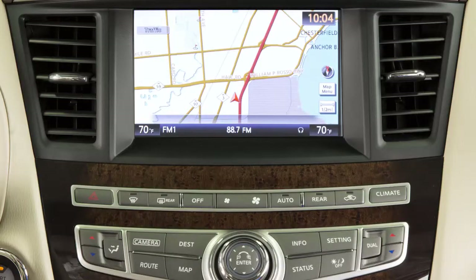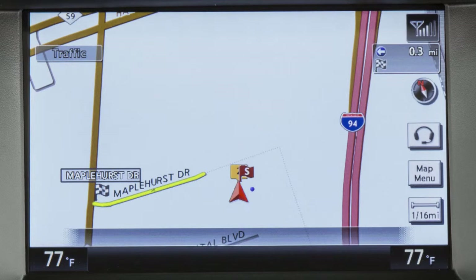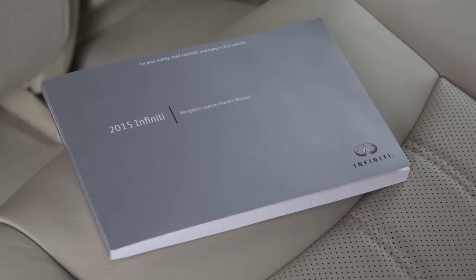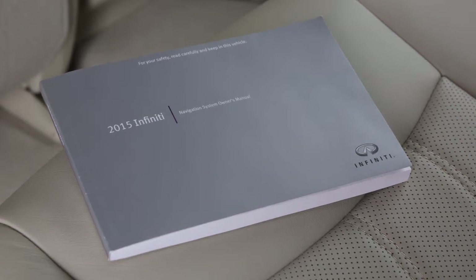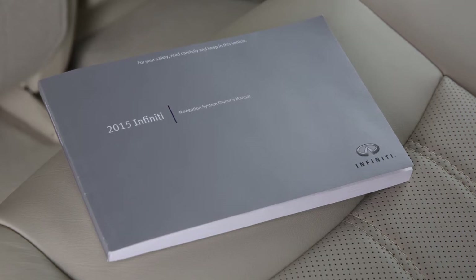To access the Infinity Connection menu, press the Info button on the control panel and then touch Infinity Connection on the touchscreen display. You can also access the voice menu directly by touching the headset icon located on the navigation screen. Please see your Navigation System Owner's Manual for important safety information, system limitations, and additional operating information.